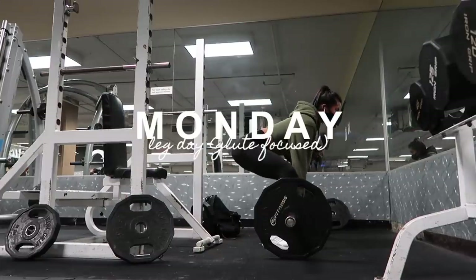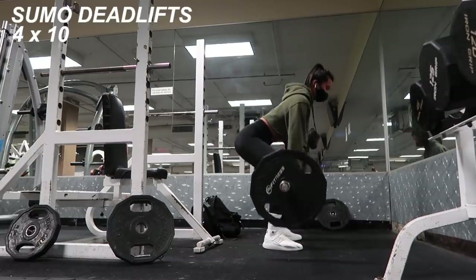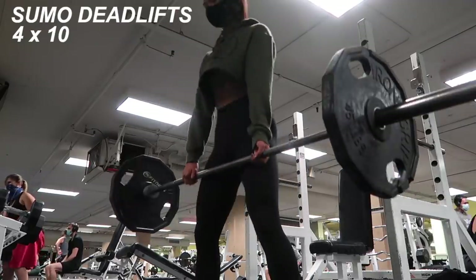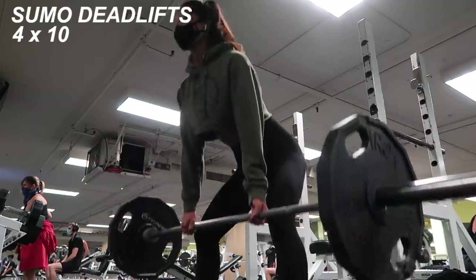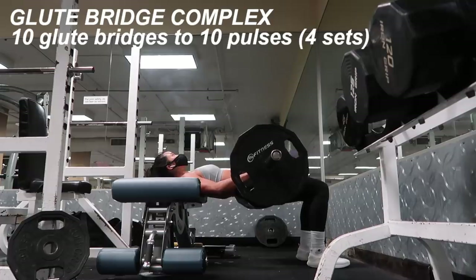Happy Monday! I'm starting off this week with a leg day focused more on glutes and hamstrings. I haven't deadlifted in a very long time, but I want to get back into it. I just have a plate on each side because I wanted to focus on my form rather than pull a lot of weight — I didn't want to injure myself. I did about four sets of ten.